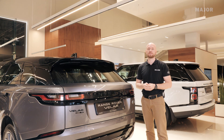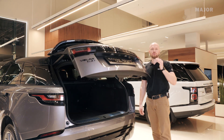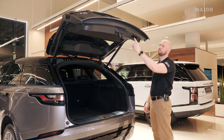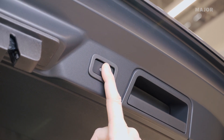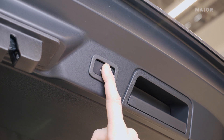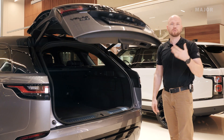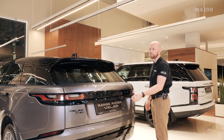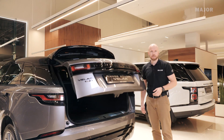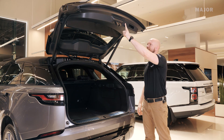Для того, чтобы установить высоту поднятия крышки багажника, нужно остановить крышку на том уровне, выше которого вы не хотите, чтобы она поднималась. Далее нажать на кнопку и удерживать её до характерного сигнала. Теперь крышка багажника не будет открываться выше установленной высоты. Чтобы вернуть крышку к исходному положению, физически надавите на неё и зафиксируйте нужную высоту.